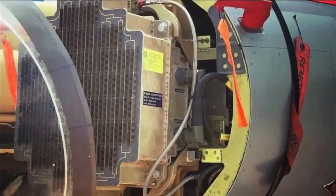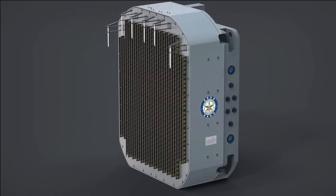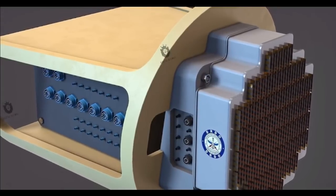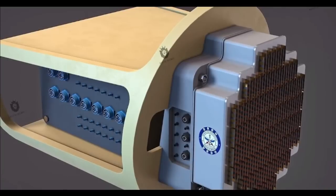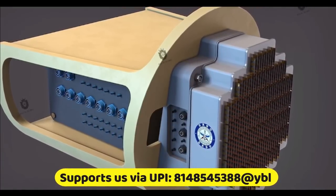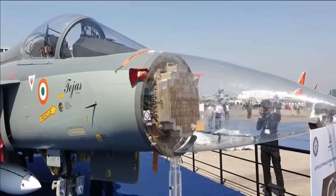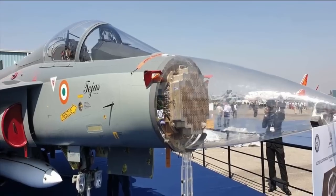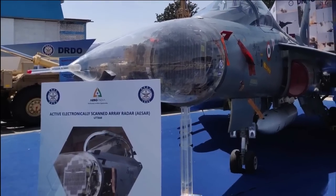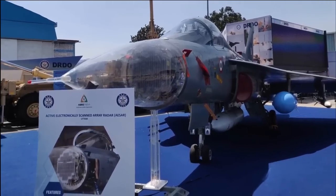The AESA radar has 95% indigenous components with only one imported subsystem. It has the capacity to track 50 targets in the sky at ranges in excess of 100 kilometers and engage four of them simultaneously. The indigenous UTTAM AESA has been fully flight-tested in all modes and has already been integrated with two Tejas Mark 1 fighters as well as a Hawker 800 executive jet for flight testing. The National Flight Test Centre, manned by the Indian Air Force, has already green-lighted the radar after successful performance tests.